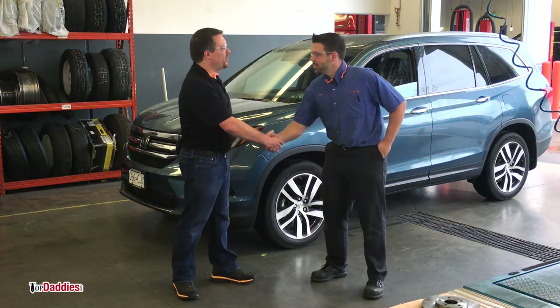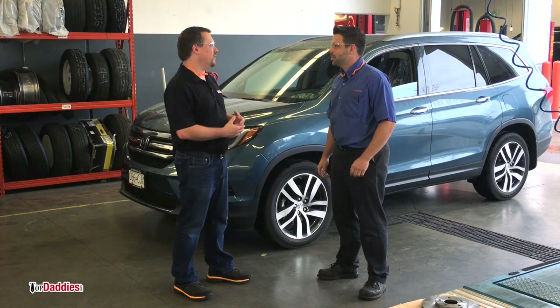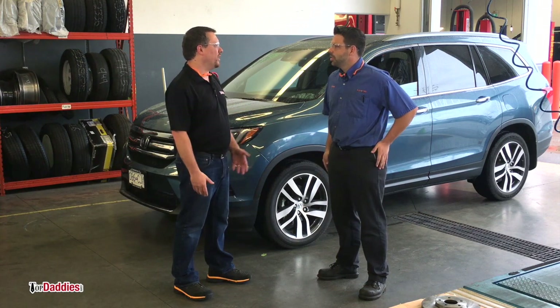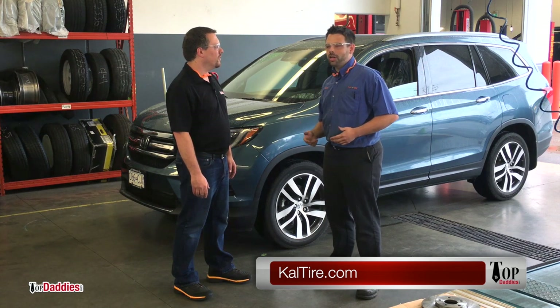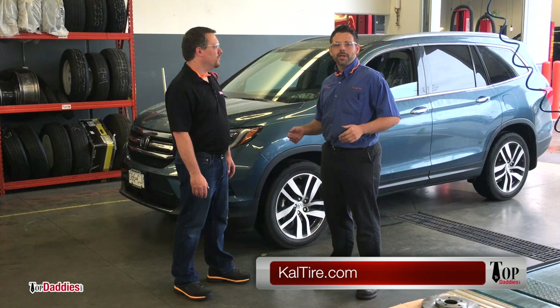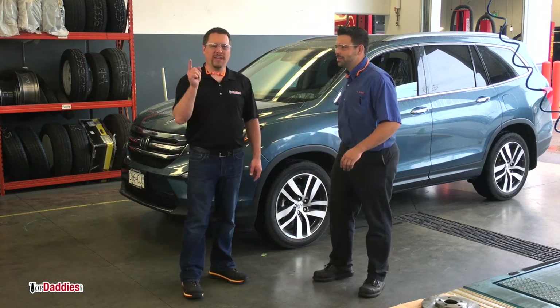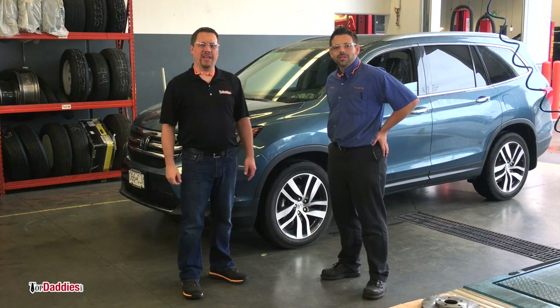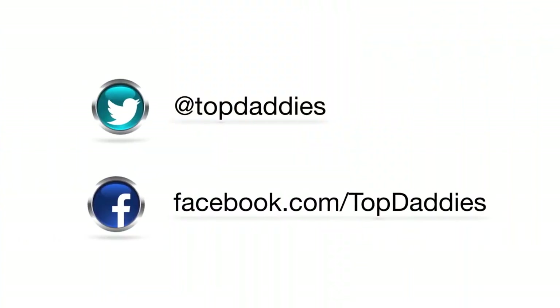Well Adam, thank you so much for showing me around the Maple Ridge location and talking about fluids and brakes. If people have questions about getting their car ready for a road trip, where can they go? No problem — we've got our website caltire.com, we also have our online blog and lots of video content there. We also have 200 official locations across Canada, so stop by any one and say hi and grab a coffee. Sounds great! Thanks again Adam, and don't forget to check your brakes and fluids before you head out on a road trip. Until next time, bye guys!